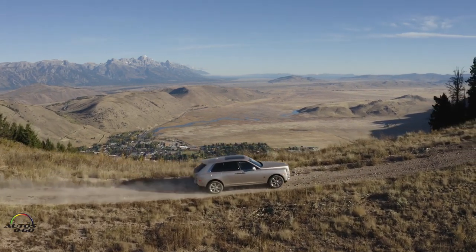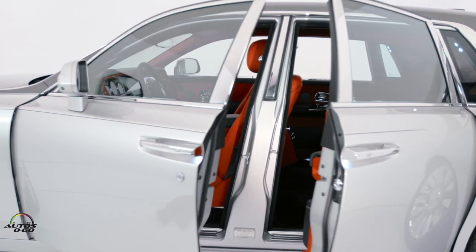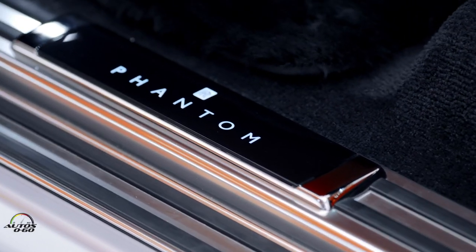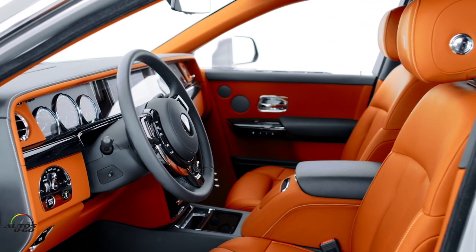The Cullinan is the first SUV that Rolls-Royce has made in its history, and it is the biggest and best in all respects. Maybe more than the Phantom in some ways. The Phantom still is the icon of the company — the car that gives origin to the phrase: this is the Rolls-Royce.